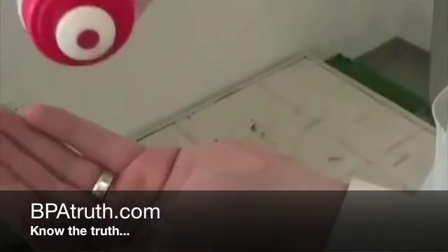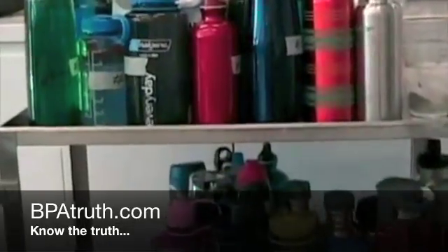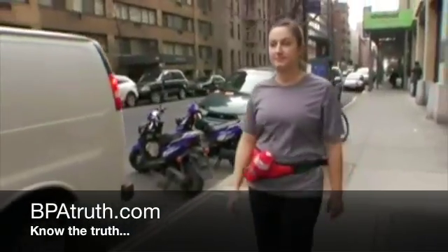The Good Housekeeping Research Institute tested 32 reusable water bottles to find ones easy to carry and drink when you're going on walks.